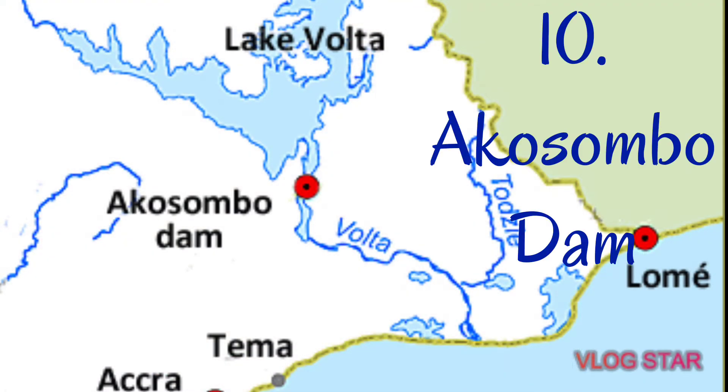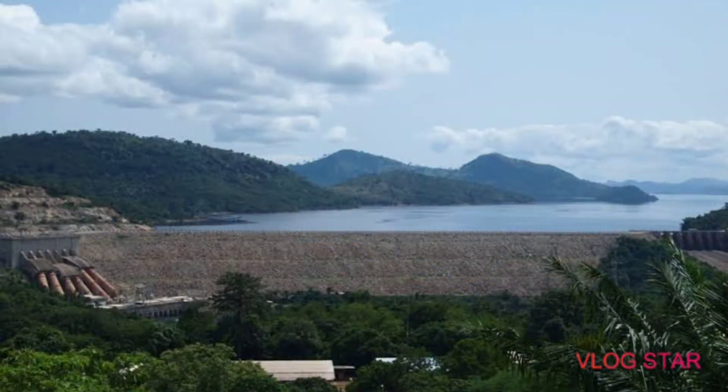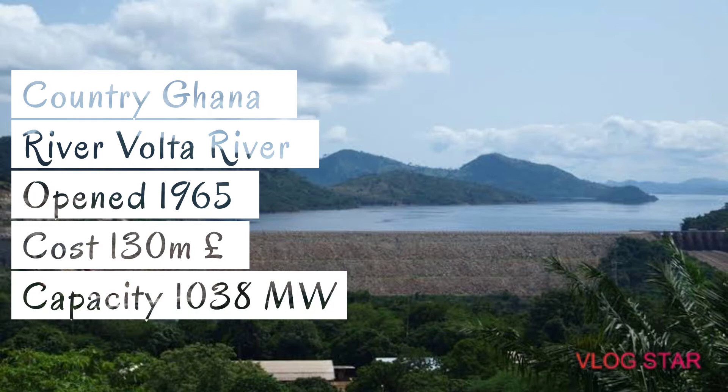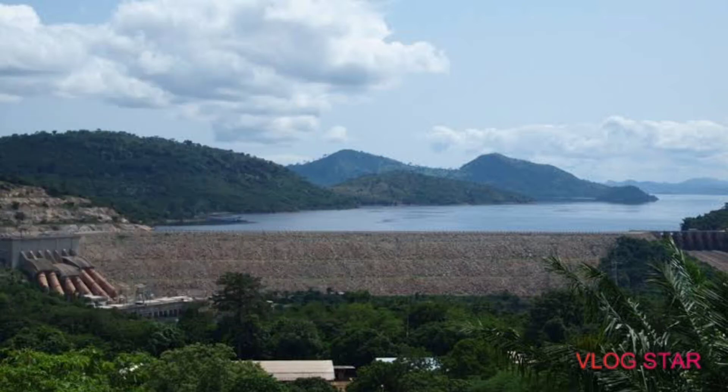Number 10: the Akosombo Dam. Country: Ghana. The river is the Volta River. It was opened in the year 1965 at a cost of £130 million. The capacity of this dam is 1,038 megawatts.